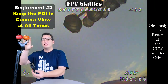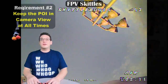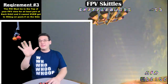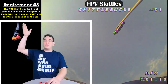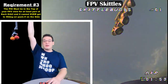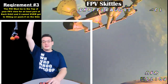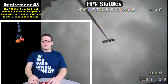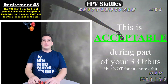Requirement number two is that, just like week number one, you keep whatever the top of the POI is in frame the whole time during your three orbits. Requirement number three is a little bit difficult to explain — pretend the screen here is the FPV view. Ideally your pole, or whatever is supporting your POI, will stay in the top of the FPV view the entire time while you're orbiting, because that would make it a true inverted orbit.